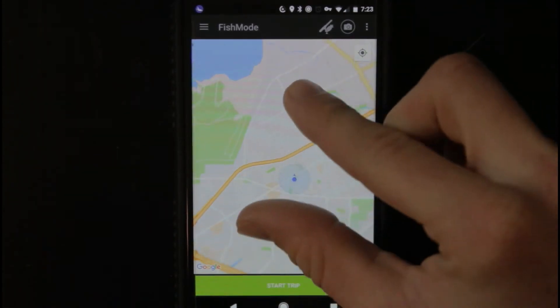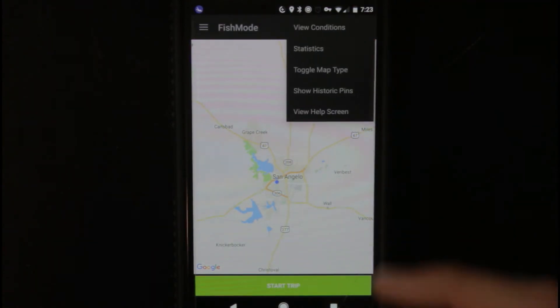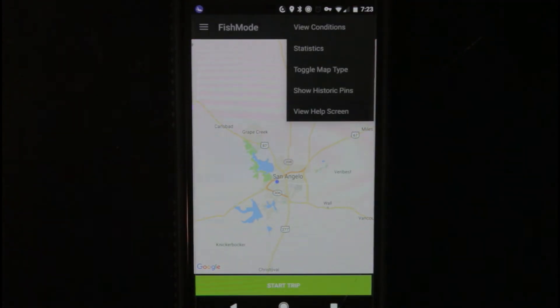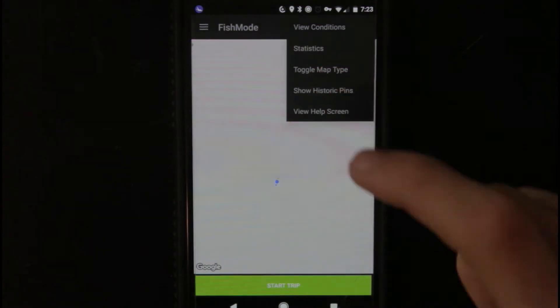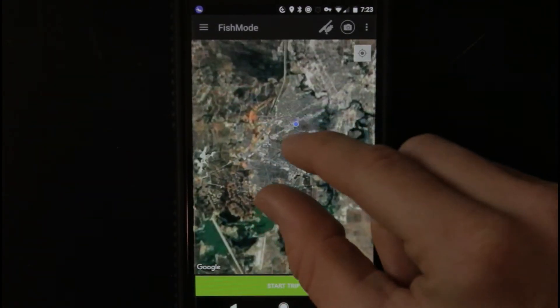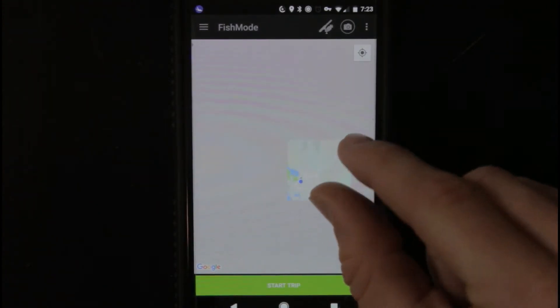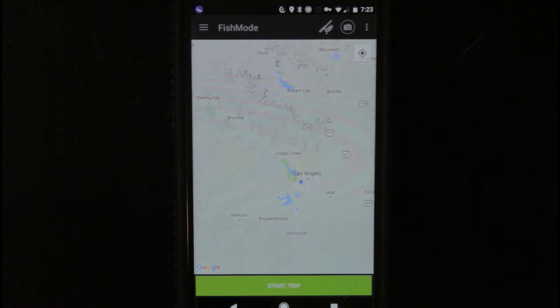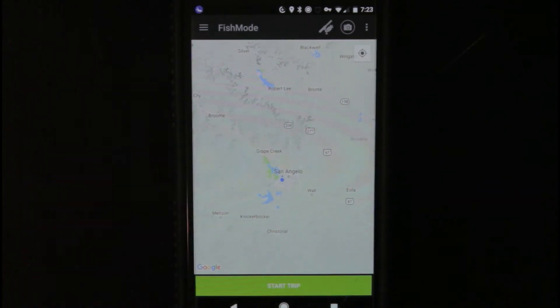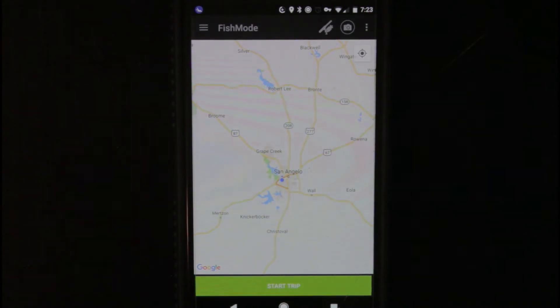So let me zoom out real quick. You can change the map if you come over and click these three dots up in the top right corner, then toggle map type. It'll show you the terrain right there. Or you can toggle it one more time — it'll show you just mountain structures and lakes. Tap it one more time and it's just back to regular where it's all the highways and everything. So that's the fish mode right there.